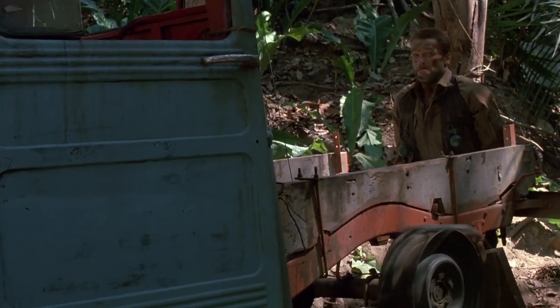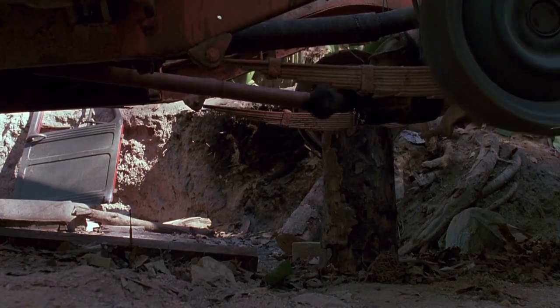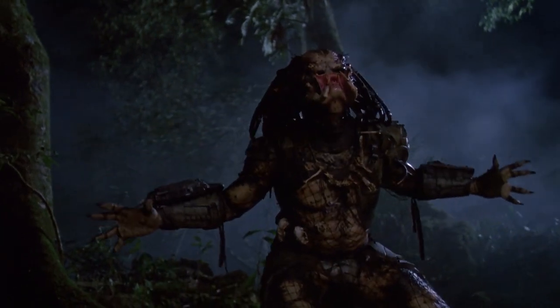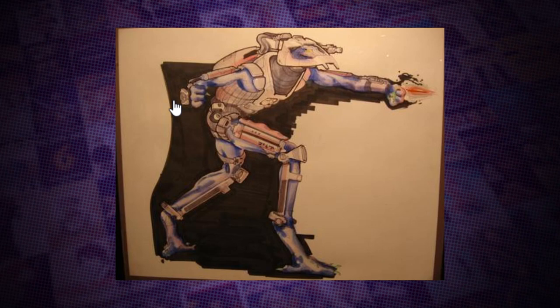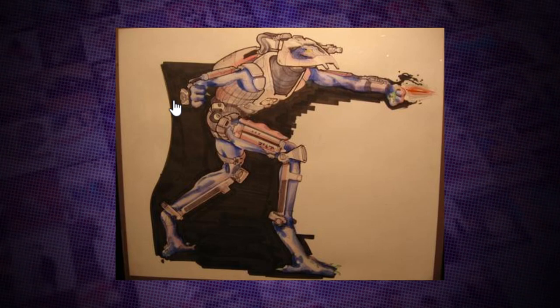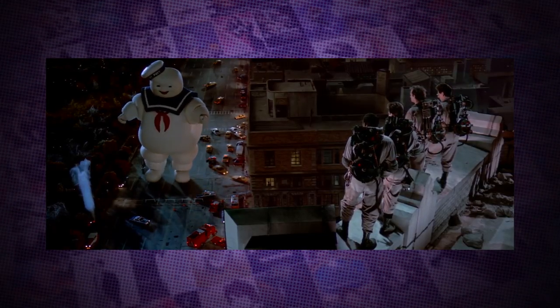Predator is an action classic filled with Arnold Schwarzenegger one-liners and fantastic creature effects by Stan Winston Studios, but it was a long road before the mandible mouth appeared. Originally the Predator was going to look completely different. When the Predator started production, Boss Films were contracted to design and create the titular creature. Boss Films, founded by visual effects veteran Richard Edlund after his departure from ILM, had made a name for himself with creating practical effects for Ghostbusters in 1984.